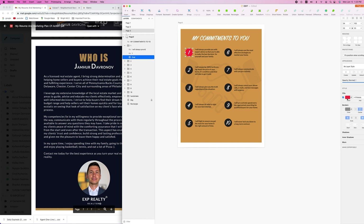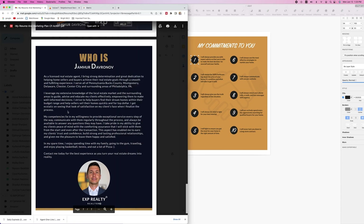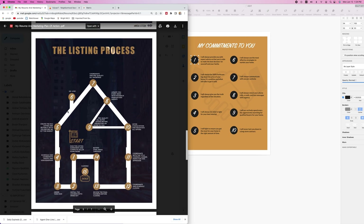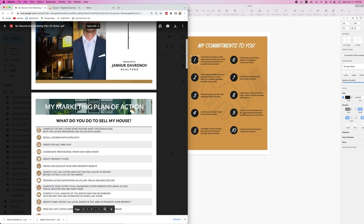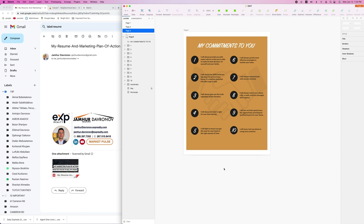I want you guys to have it whenever you are thinking about having a resume — I encourage you to create one. It's a seven-page document and pretty easy to make. It makes you look more professional when you have one of these and share it with the potential seller.